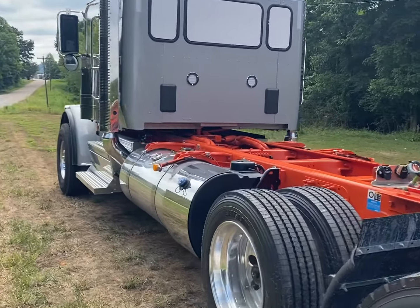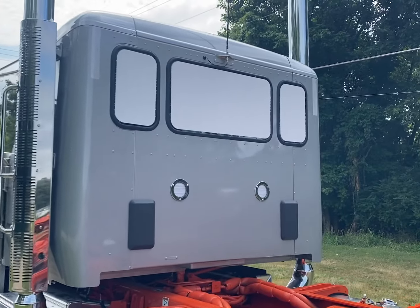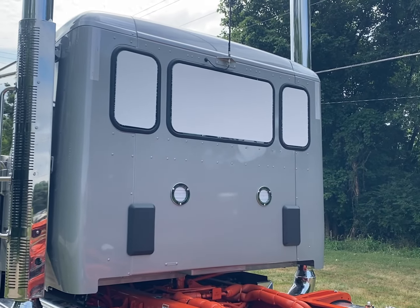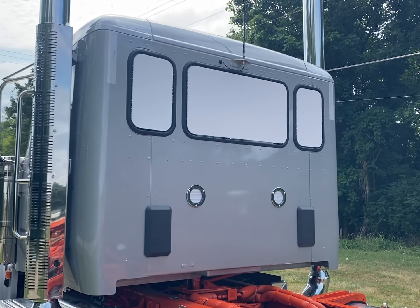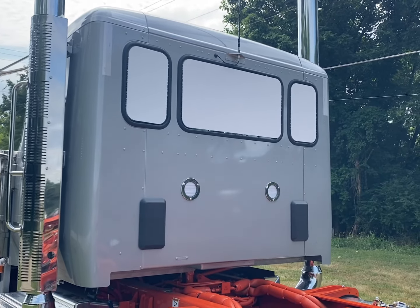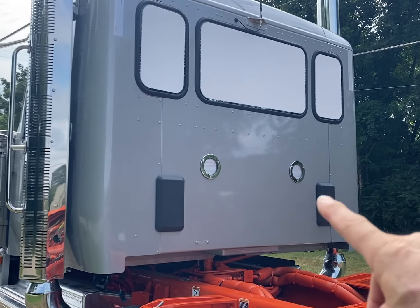The extended cab is 10 inches and it's a low roof — a little different than the previous 389s, which had the ultra high roof. This is, I think, a lot more user-friendly, especially for dump bodies and things like that. You don't need the height; you need the leg room.